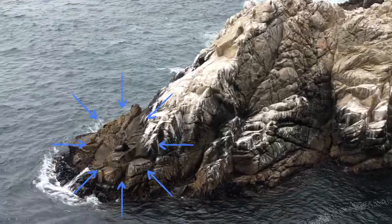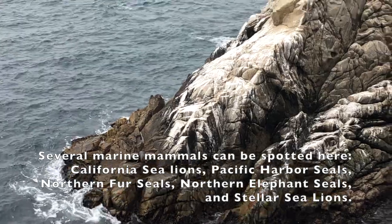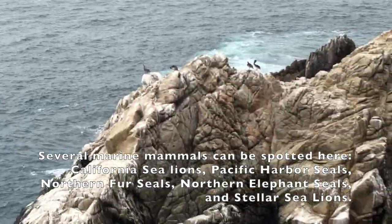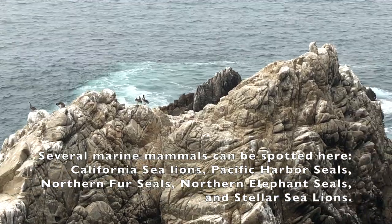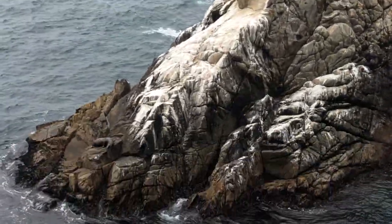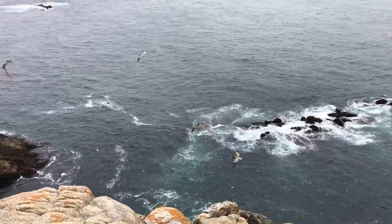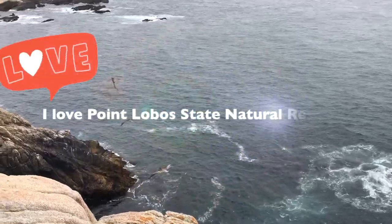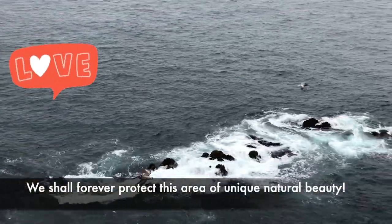Whoa, see the animals? There are several mammals that can be spotted in this reserve: California sea lions, Pacific harbor seals, northern fur seals, northern elephant seals, and Stellar sea lions. I believe the one we spotted is a California sea lion, relaxing on a rock. I love this reserve! We shall forever protect this area of unique natural beauty.